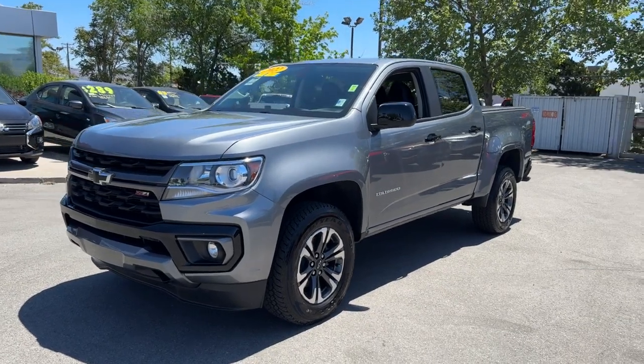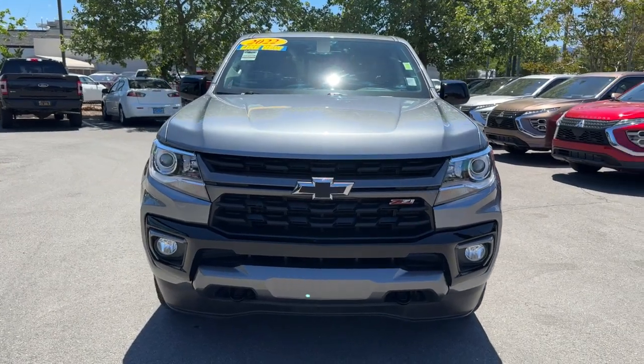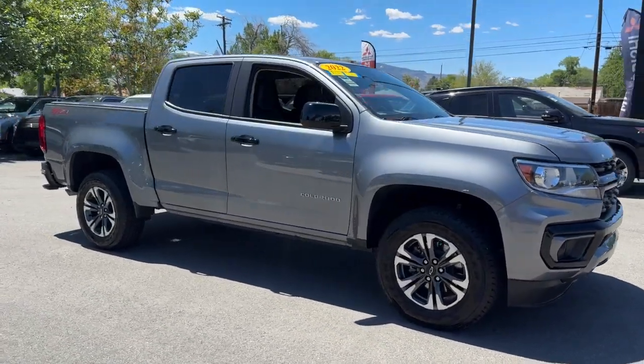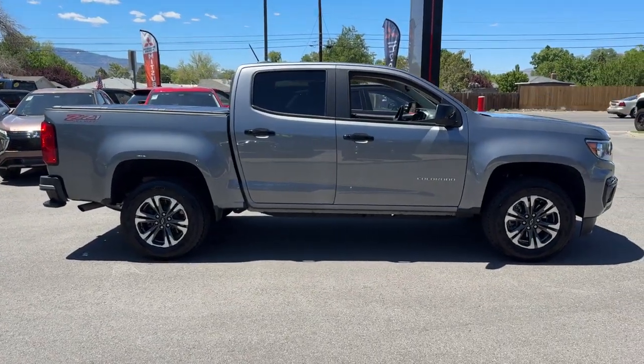Get into the 2022 Chevrolet Colorado. This vehicle is an outstanding buy with fewer than 20,000 miles on the odometer. The Colorado delivers the power you need to get the job done, the comfort and amenities you want, and the fuel efficiency that just makes sense in today's world.